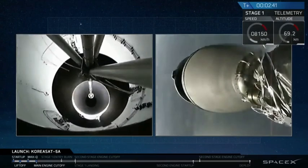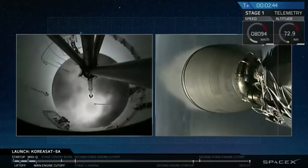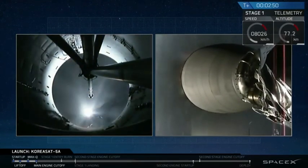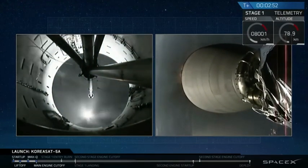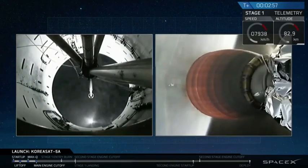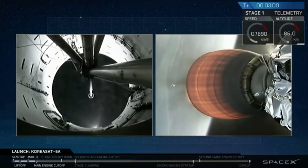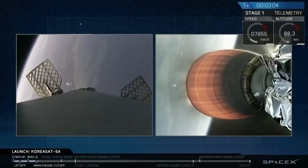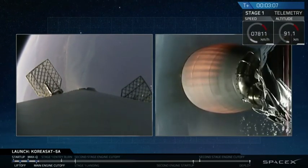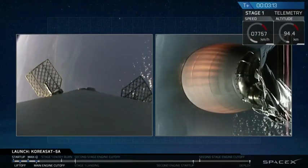Stage separation confirmed. And we have a good ignition of the Merlin vacuum engine of our second stage. You can see the exhaust plumes coming from the forward view of our first stage on the left screen camera. Our grid fins have also deployed, as you can see there. We use those grid fins to guide ourselves back through Earth's atmosphere to our drone ship, Of Course I Still Love You.